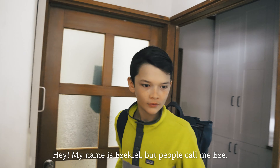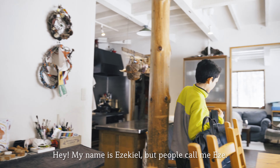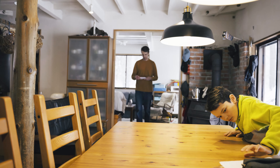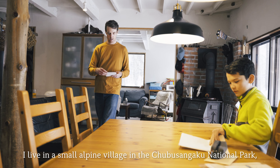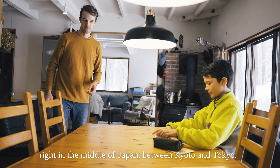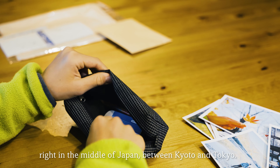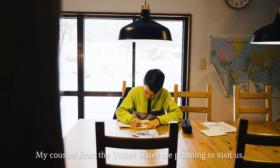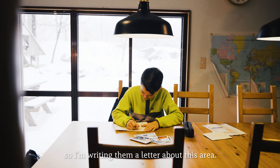Hey, my name is Ezekiel, but people call me Eze. Years ago, my parents moved to Japan, and so I was born here. I live in a small alpine village in the Chubu Sangaku National Park, right in the middle of Japan, between Kyoto and Tokyo. My cousins from the United States are planning to visit us, so I'm writing them a letter about the area.